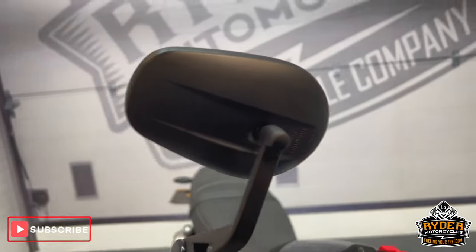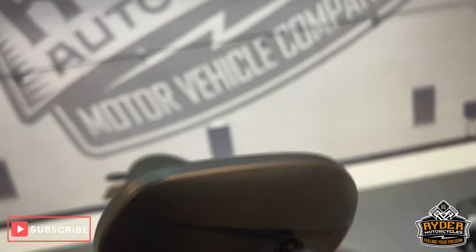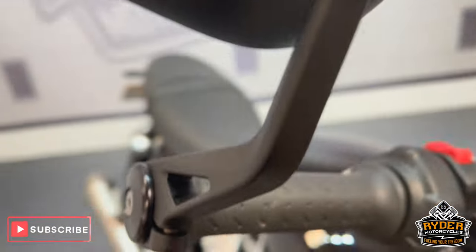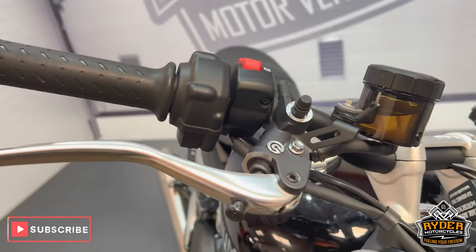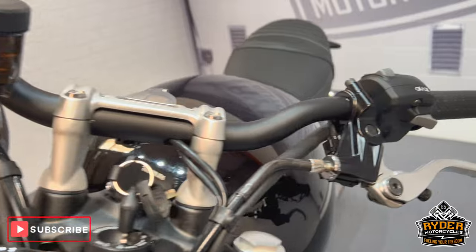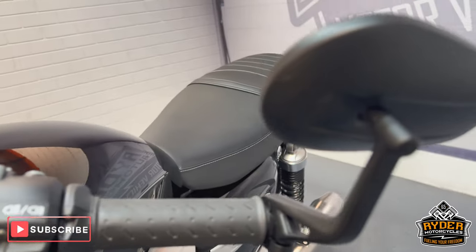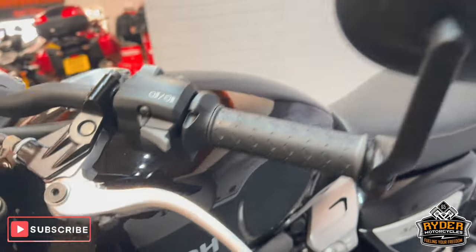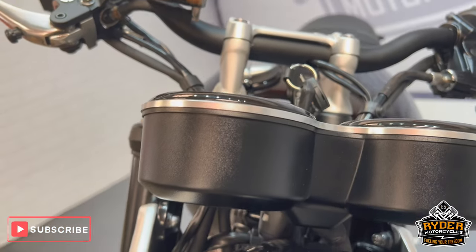Starting off with the mirrors — there are no marks, no scuffs, the fastenings are good, and all the levers are in nice condition. All the bars have been well looked after given the low mileage it's done. The left-hand mirror is nice, no scuffs on there, the levers are good, and the back of the clocks is in nice condition.